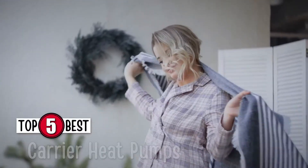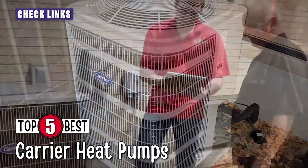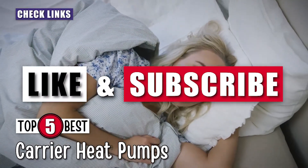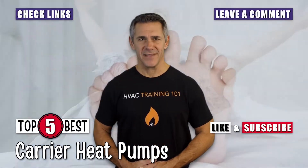There you have it, our top 5 best Carrier heat pumps on the market. Check out the links in the description below for detailed information and latest pricing. If you thought this video was helpful, please smash that like button and consider subscribing. If you didn't, let us know why in the comments below. Thanks for watching, and I'll see you in the next video.